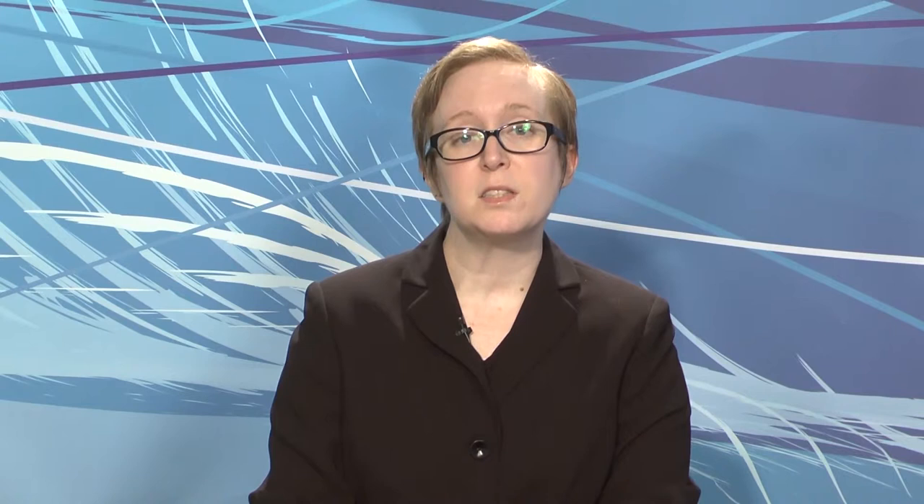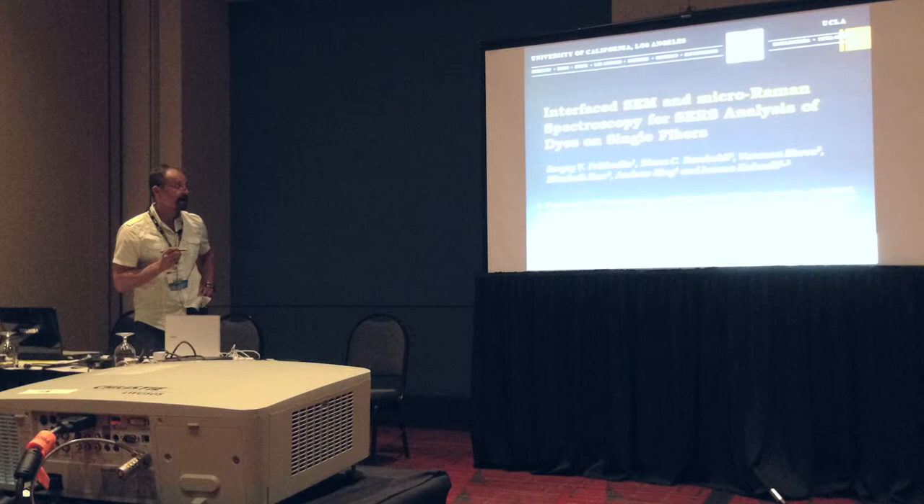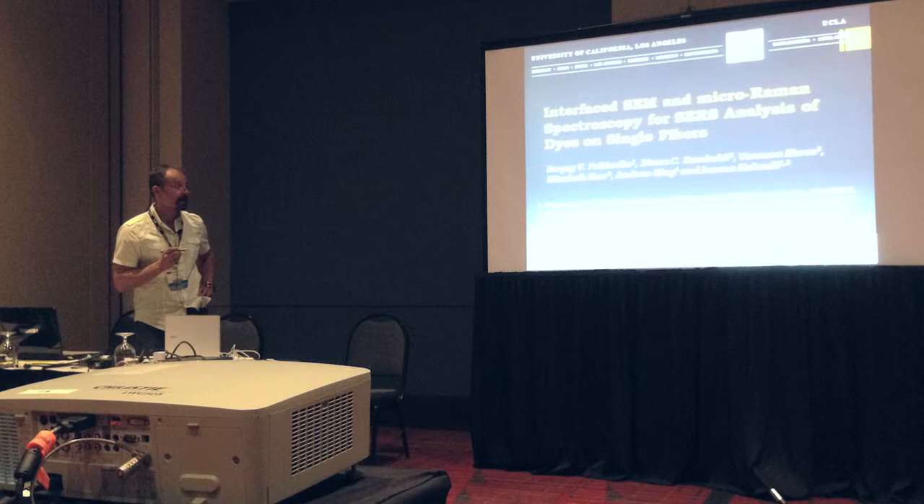Next, Sergey Predoko of UCLA discussed interfaced SEM and Micro-Raman spectroscopy for SERS analysis of dyes on single fibers. This technique is non-destructive and requires a much lower sample size than the traditional methods, which include LCMS or HPLCMS. He and his colleagues have used variable pressure SEM and Micro-Raman spectroscopy to study textiles from Huaca Malena in Peru, and they've identified wool fibers dyed with chai root and alpaca fibers dyed with cochineal.